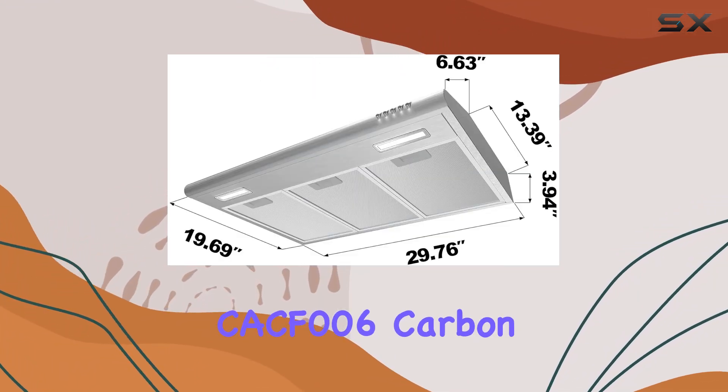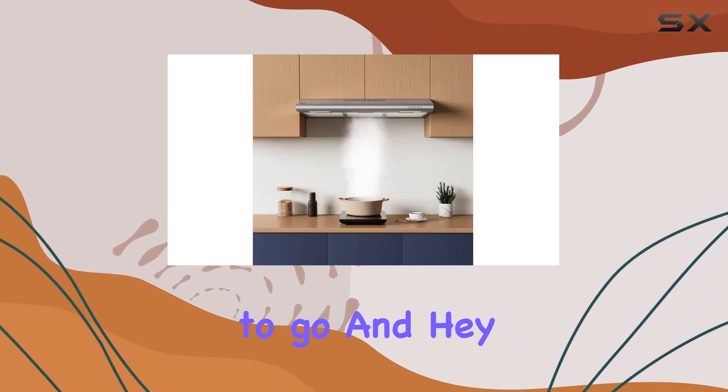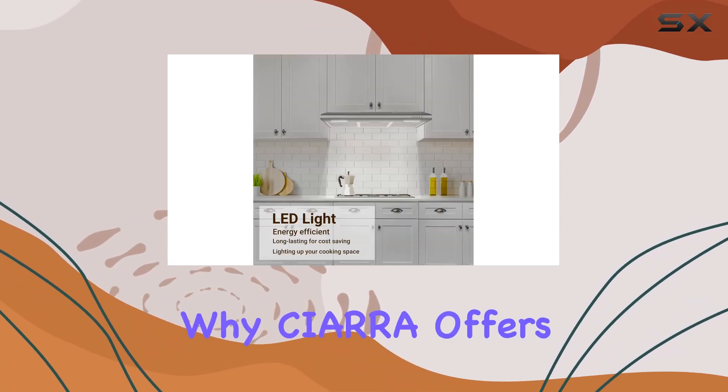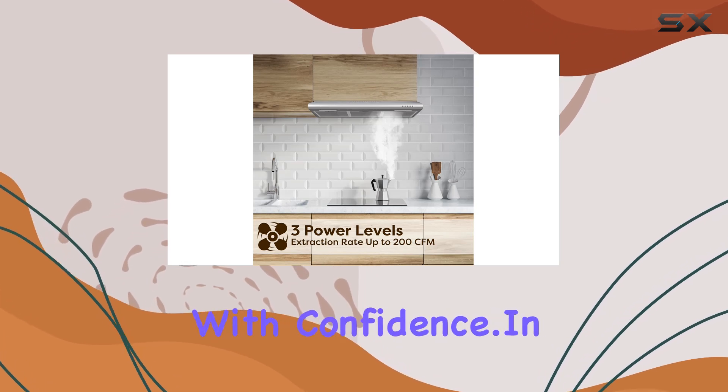Just grab the optional CCF006 carbon filter for recirculating, and you're good to go. And hey, peace of mind is always a plus — that's why Sierra offers a 2-year limited warranty against any defects, so you can cook with confidence.